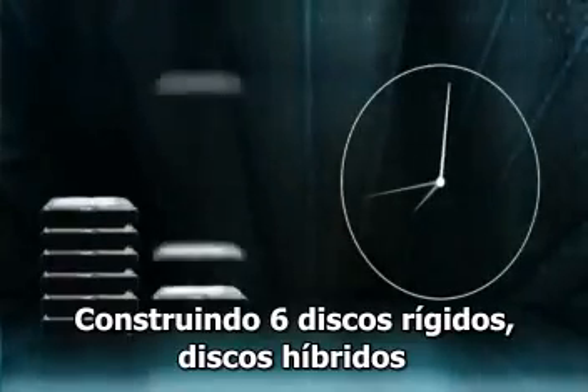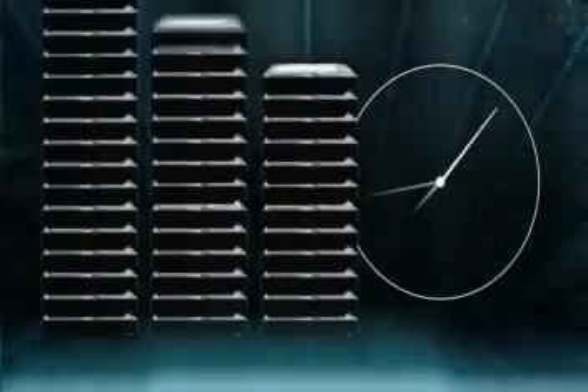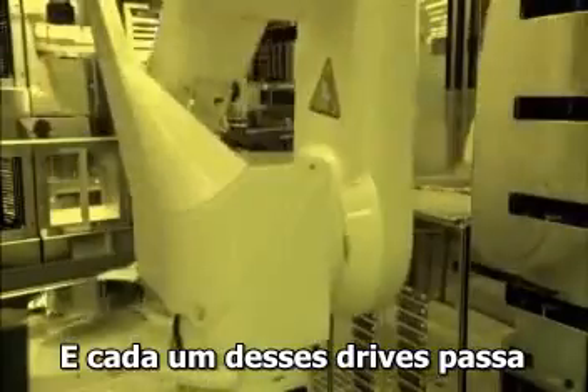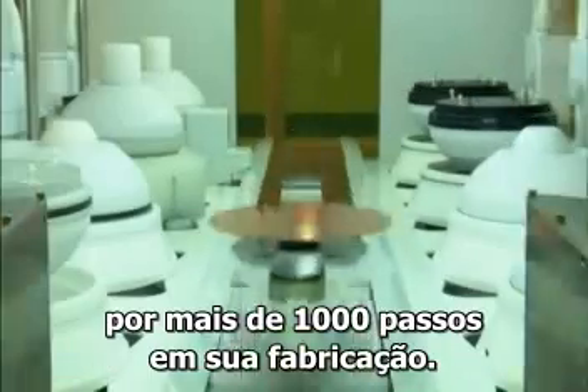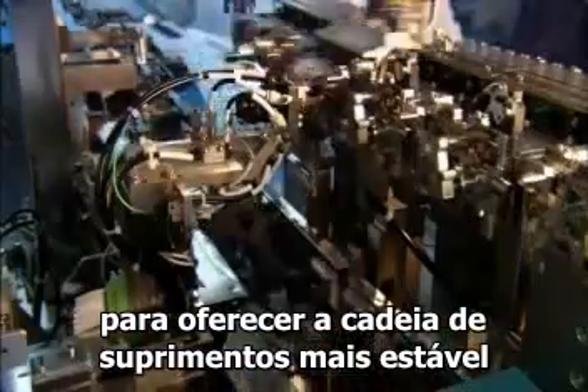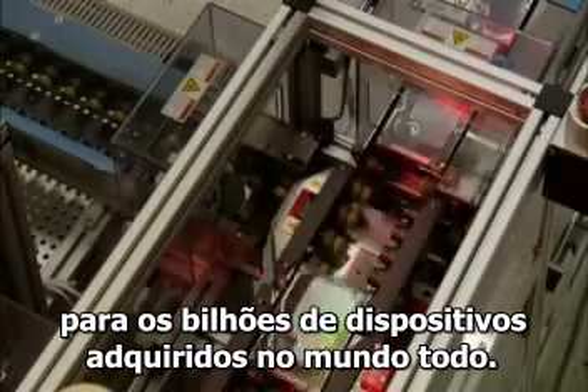Building six hard drives, hybrid drives, and solid-state drives every second. Every one of those drives journeys through more than 1,000 manufacturing steps, flawlessly calibrated to provide the most reliable and consistent supply chain for the more than one billion devices delivered to our customers worldwide.